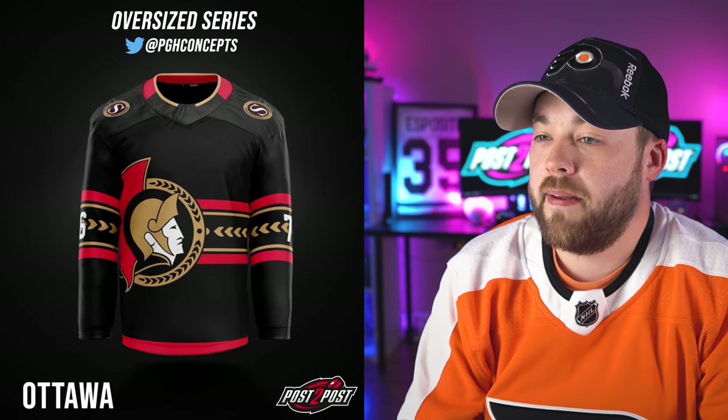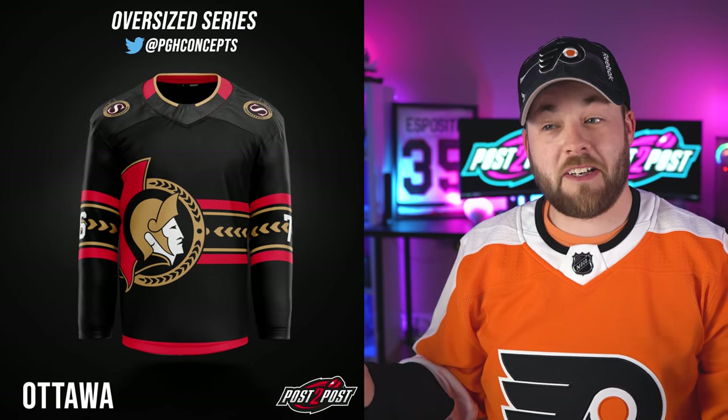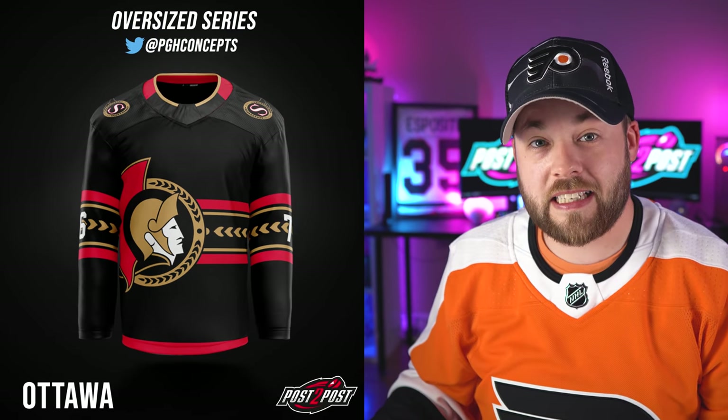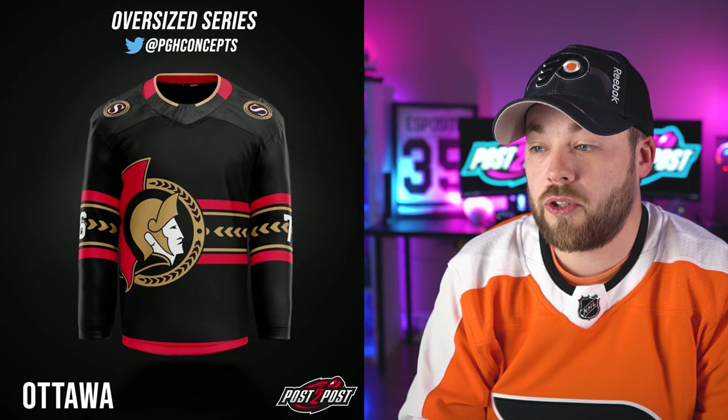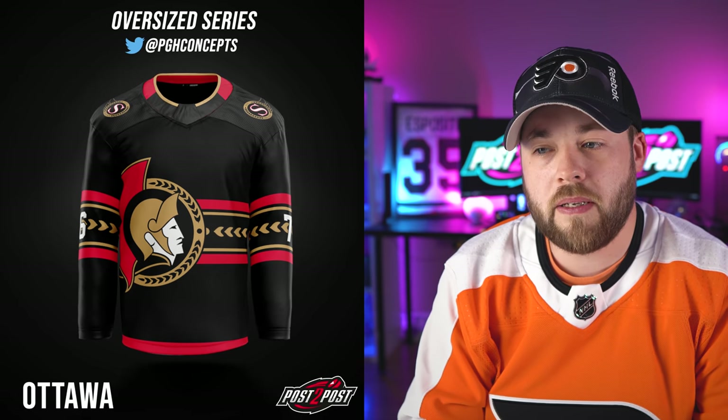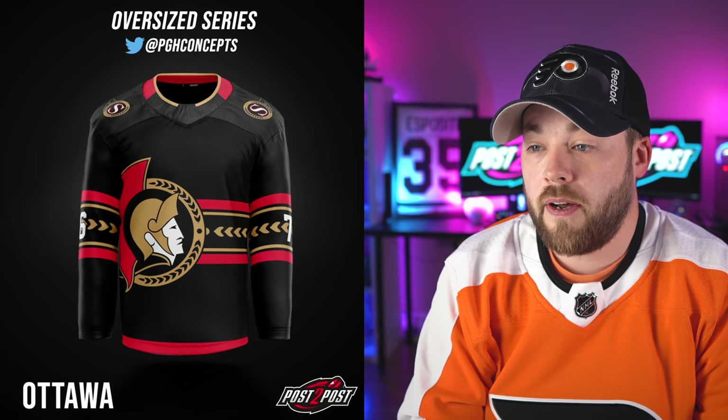Next up is Ottawa. It kind of looks like their current brand — they just came out with that new home jersey, and if that big logo was removed, it's very similar. So it does match their brand in a way. I like the shoulders for sure. The numbers may be a little hard to see, but having that texture within the stripe pulled from the logo itself — not bad. This is definitely one of the better ones in my opinion.